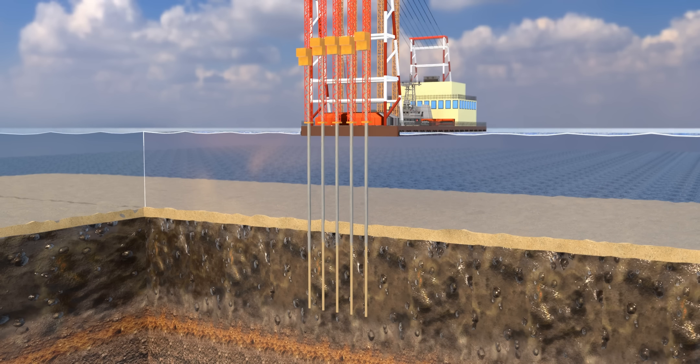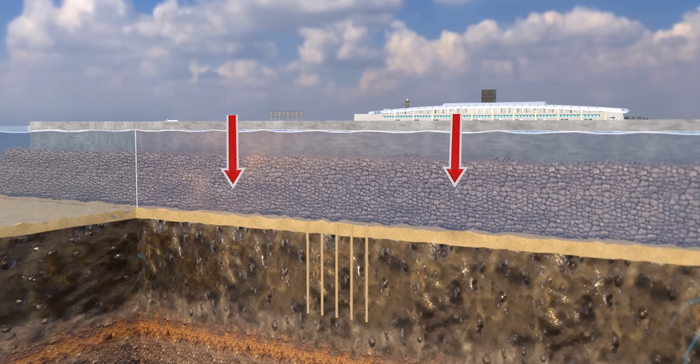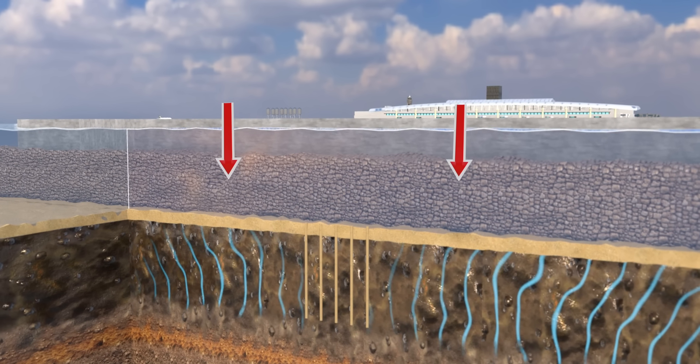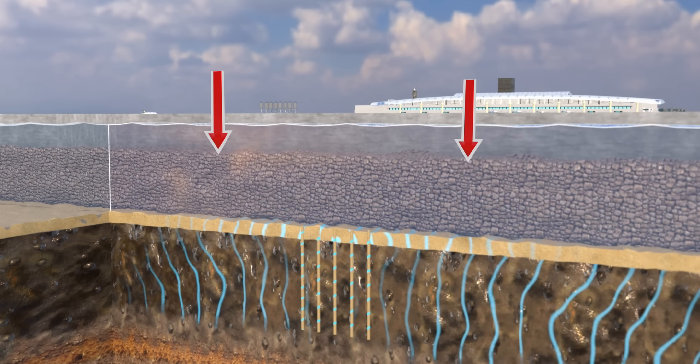These holes were also filled with sand. Eventually, the whole airport's weight would fall onto this sand structure. The weight of the airport squeezes the water out of the clay, and this water is absorbed by the sand piles, draining the clay and making it stronger.